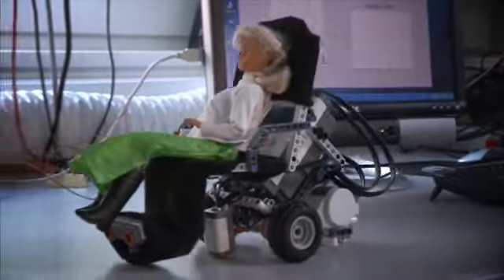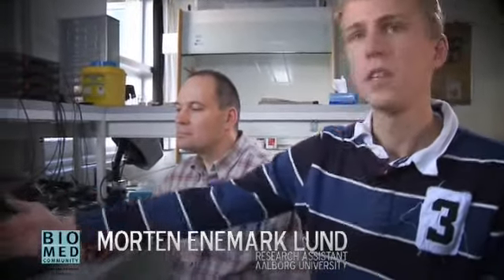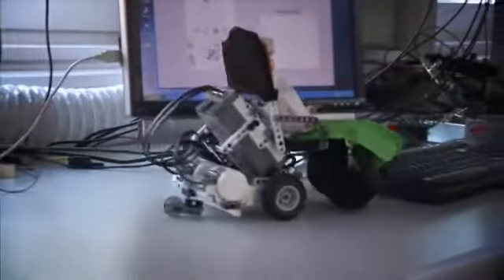This is a small demonstration of our tongue control system. My colleague here has the system inside his mouth, and the system transmits from his mouth to the computer, which then controls our small wheelchair demo. The system can basically be used for wheelchair control, as we show here, but also for controlling a computer, controlling the mouse or typing on a computer.